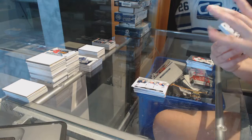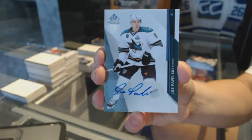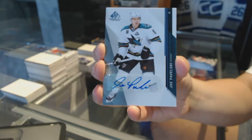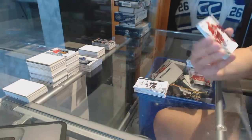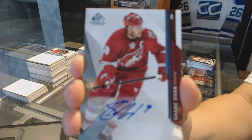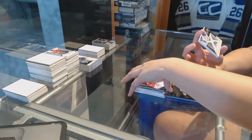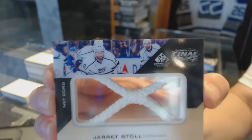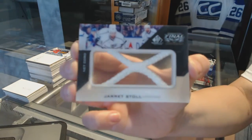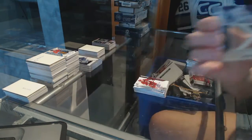We've got an autograph for the San Jose Sharks Joe Pavelski. Auto for the Arizona Coyotes Shea Gordon. And we've got a Stanley Cup Finals net cord numbered to 25 for the LA Kings Jarek Staal — net cord number 25 for the Kings. Let's do it!